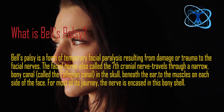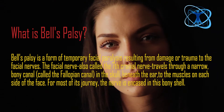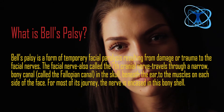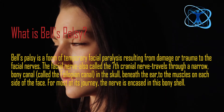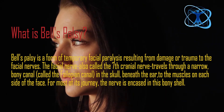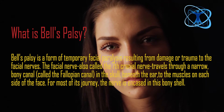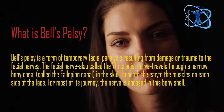Today we are going to address how to fix facial paralysis, often called Bell's Palsy. Bell's Palsy is a form of temporary facial paralysis resulting from damage or trauma to the facial nerves. The facial nerve, also called the 7th cranial nerve, travels through a narrow bony canal called the fallopian canal in the skull, beneath the ear to the muscles on each side of the face. For most of its journey, the nerve is encased in this bony shell.